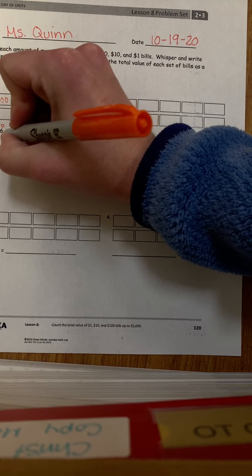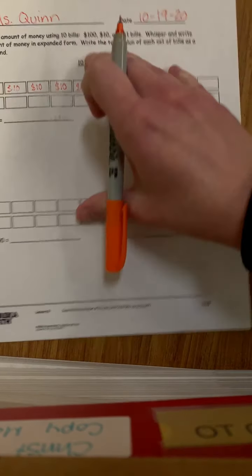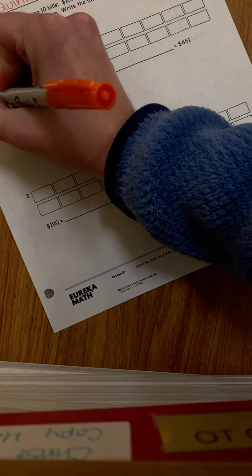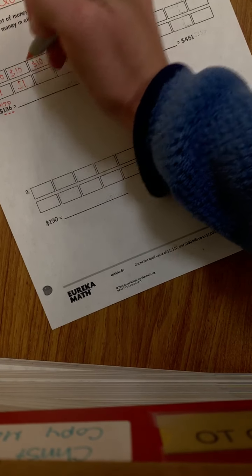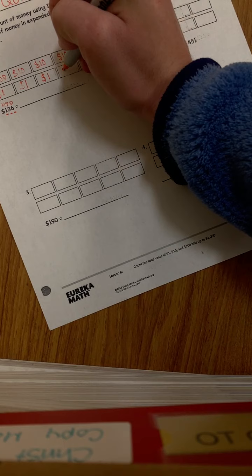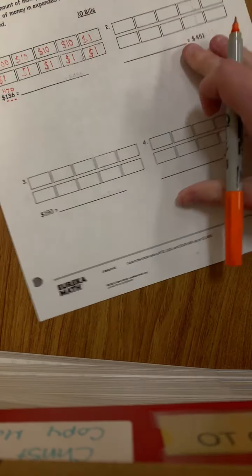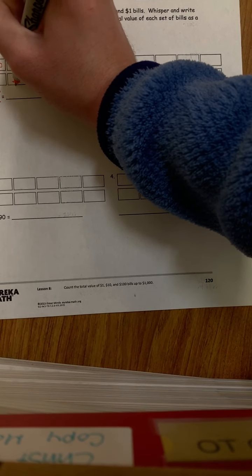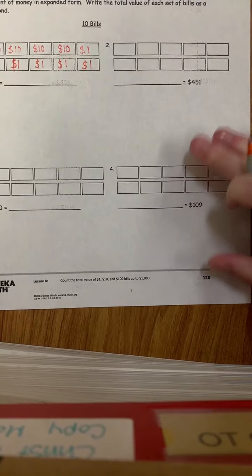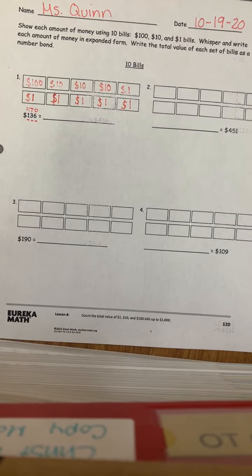And then lastly, in our ones place we have six. So now we're going to put in $1, $2, $3, $4, $5, and $6. So now that we have this filled in, we can now go back through and write the amount in expanded form.